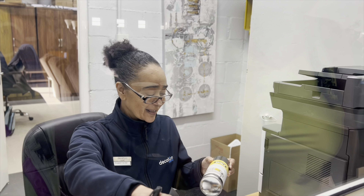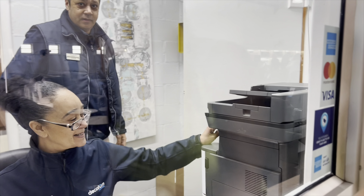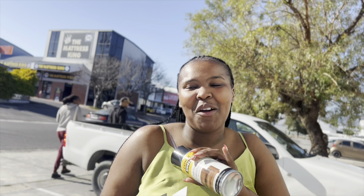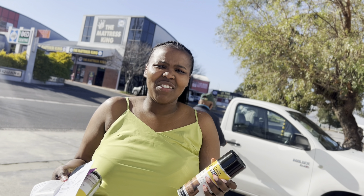There are sprays as well — this one's for leather and this one's for fabric. Now we've bought the stuff and we're going to collect it.